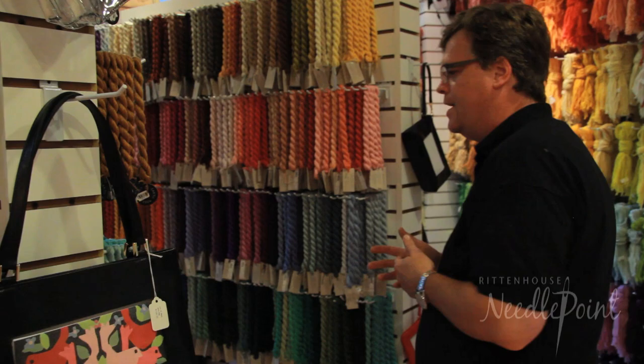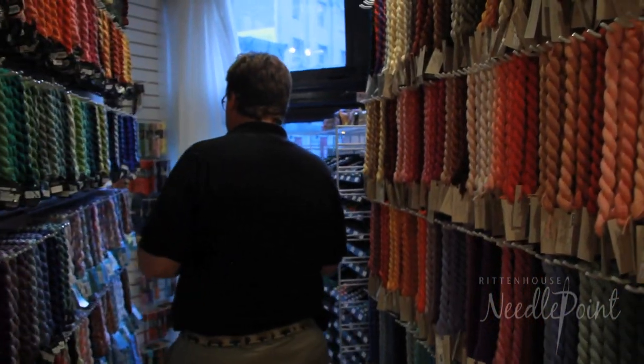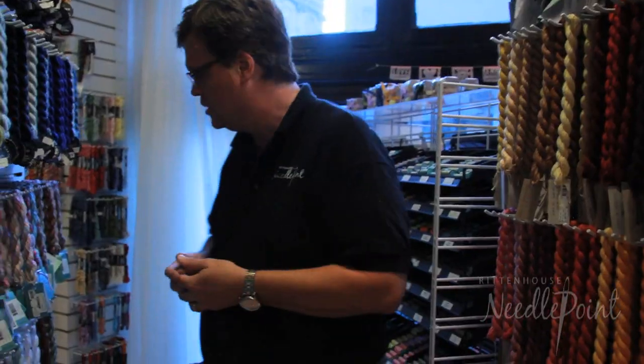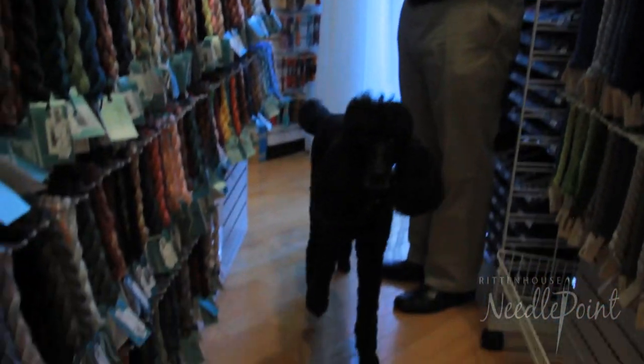We have the full line of Krinic, Silk and Ivory, Planet Earth, and the Watercolors. This is Lulu, and Lulu is store security — that's what we like to say.